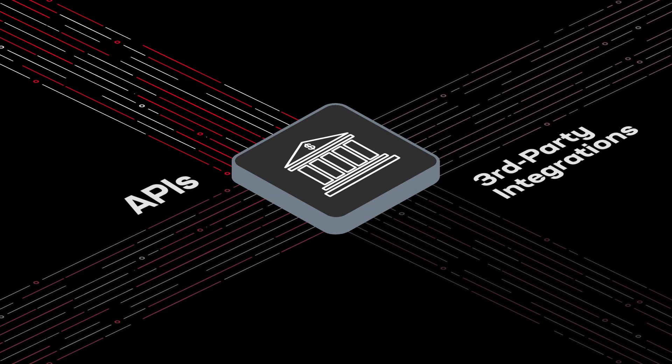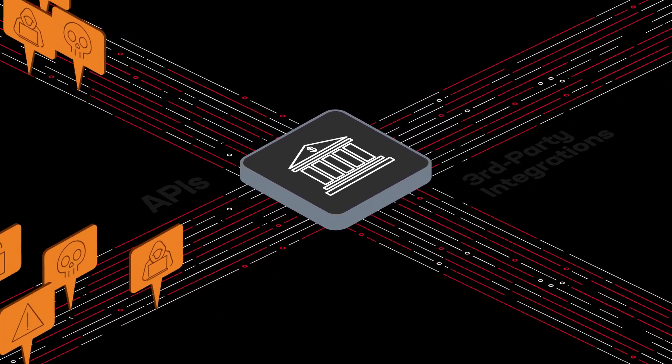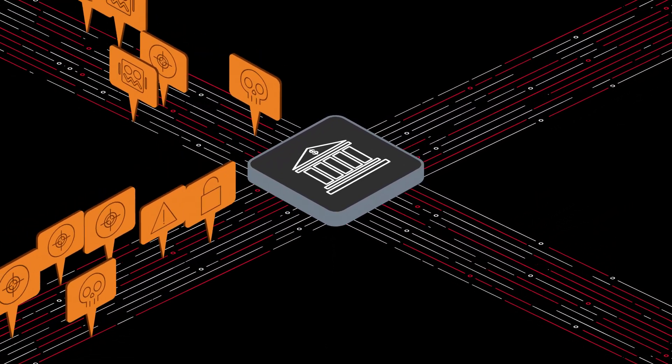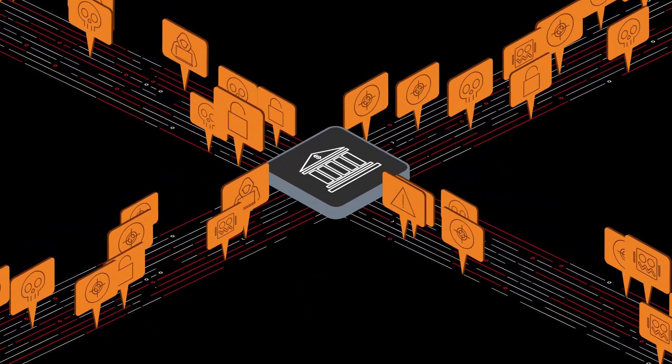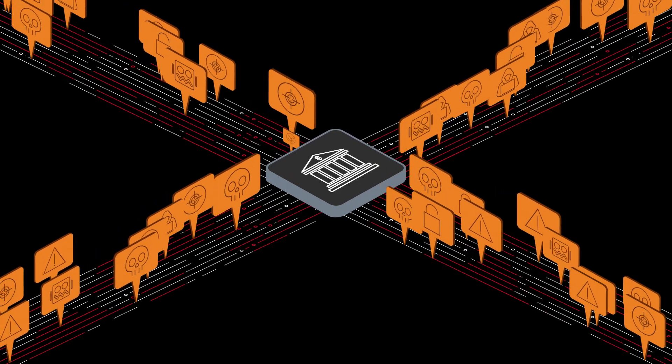which can create security blind spots. Strategic business initiatives such as revenue generation, customer loyalty, and brand building can be hijacked, resulting in data breaches, account takeovers, and fraud.